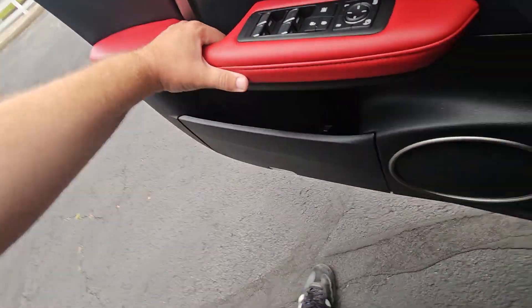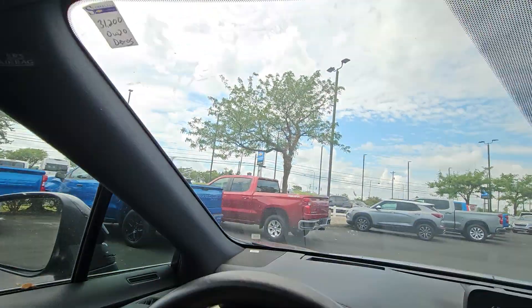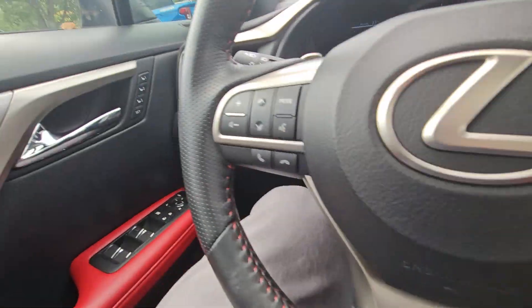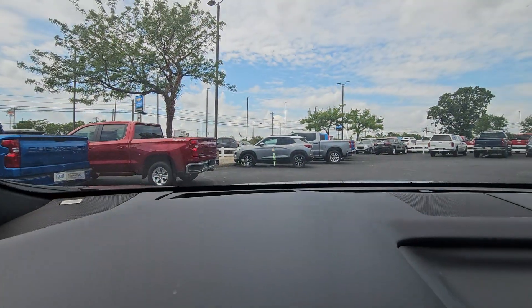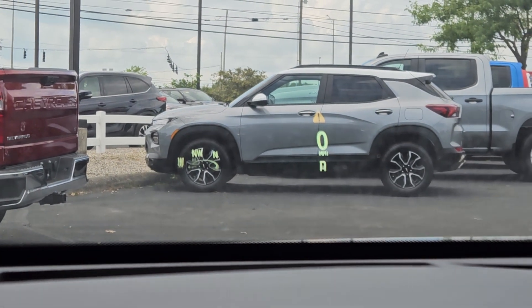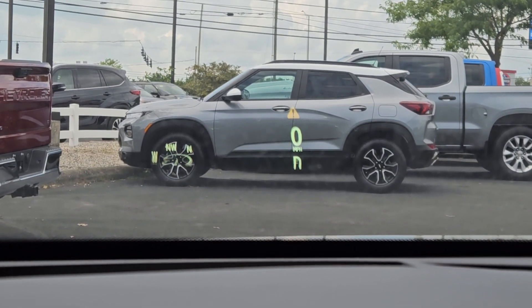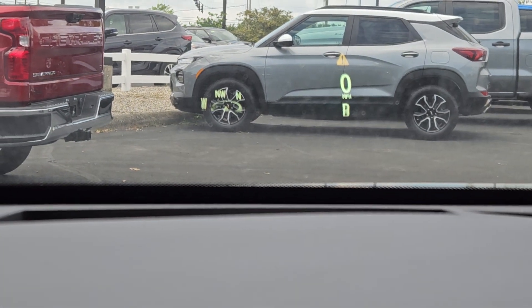Let me show you the interior. It is very, very nice. The headliner all looks good — no crazy coffee stains or anything like that. You've got a ton of buttons here. It's got a heads-up display — you can see the direction you're going, the speed, and what gear you're in. It's not showing up on camera quite how it shows up in real life; it's a lot easier to see in person.